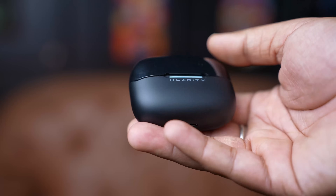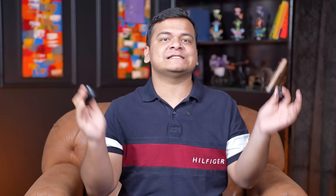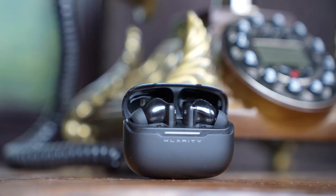Experience your audio in 3D with the Clarity 3's spatial audio. This feature provides an immersive listening experience by creating a 3-dimensional sound stage — it's like having a concert hall right in your ears. You'll feel like the music is surrounding you, with instruments and vocals coming from different directions. This is perfect for music lovers who want to get lost in their favourite tracks or for movie enthusiasts who want a truly cinematic experience.